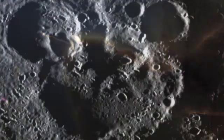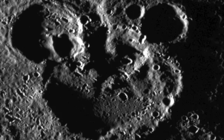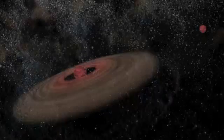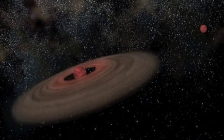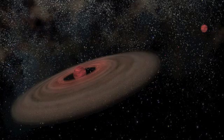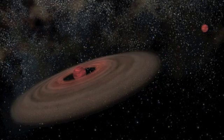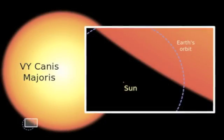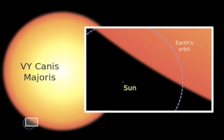Number 14: a unicorn — okay, not really, but the Trifid Nebula certainly bears a resemblance. Number 13: Mickey Mouse — and that would be the mouse carved into the side of Mercury. Number 12: a cold star — although we're used to stars being blazing hot, scientists recently found a star that is only 89 degrees Fahrenheit.